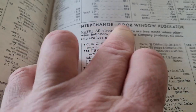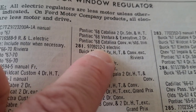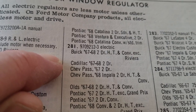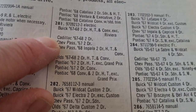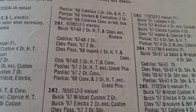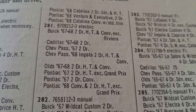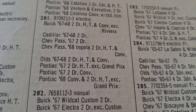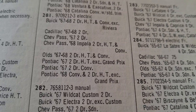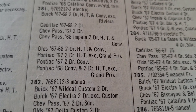Right here — interchange door window regulator number 281. Look at all that fits. It gives you part numbers 2 and 3 for right and left. Buick 67-68 two-door hardtop and convertible, excluding Riviera. Cadillac 67-68 two-door. Chevrolet passenger 67 two-door. Oldsmobile 67-68 two-door hardtop and convertible. Pontiac 67 two-door hardtop, excluding Grand Prix. Pontiac 67 two-door convertible. Pontiac 68 convertible and two-door hardtop, excluding Grand Prix.